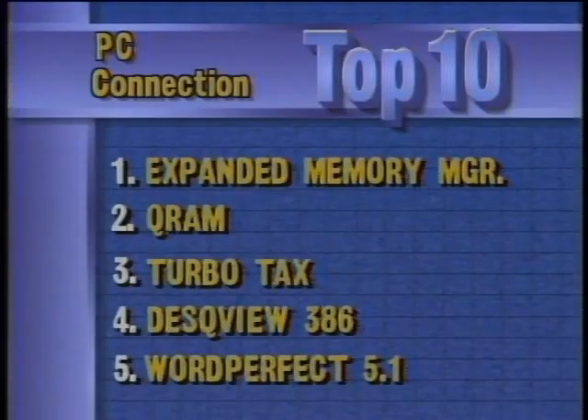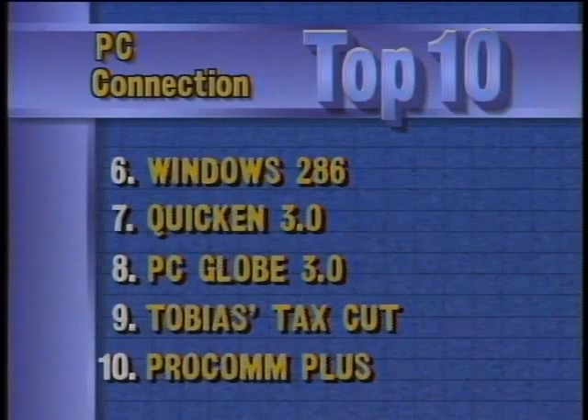This week's best-selling software for IBM compatibles, according to PC Connection, has a new number one: Expanded Memory Manager 386 from Quarterdeck. Number two is also from Quarterdeck — Q-RAM. TurboTax drops to number three, followed by another Quarterdeck product, DeskView 386, and WordPerfect. Rounding out the top ten are Microsoft Windows 286, Quicken, PC Globe, Andrew Tobias' Tax Cut, and ProCom Plus.